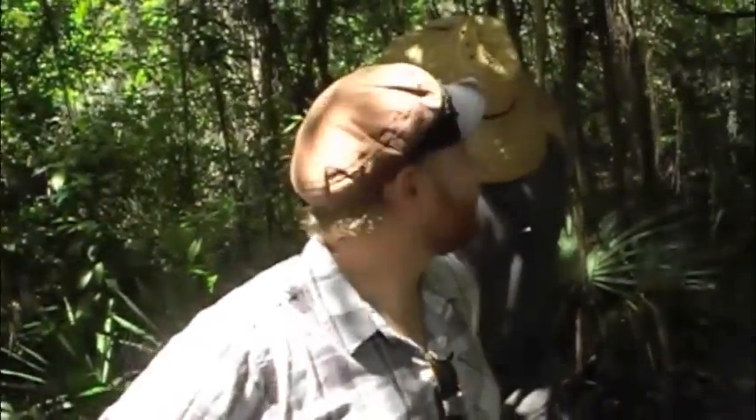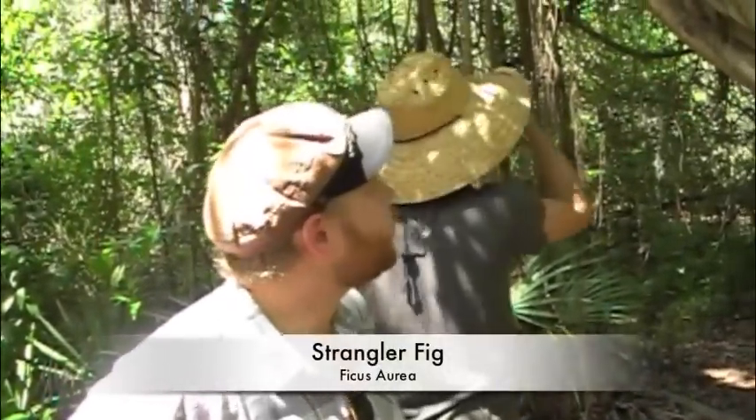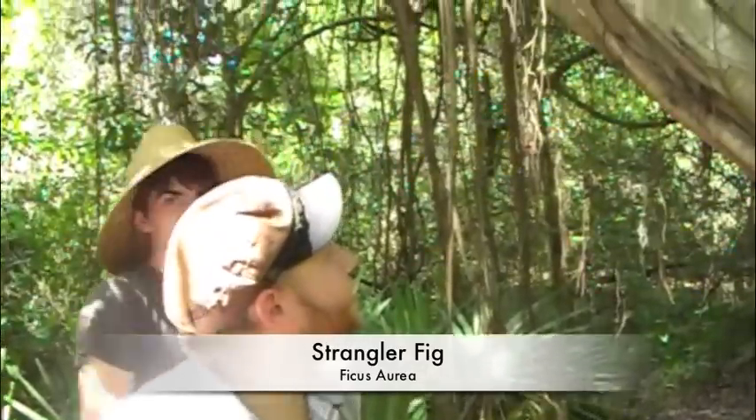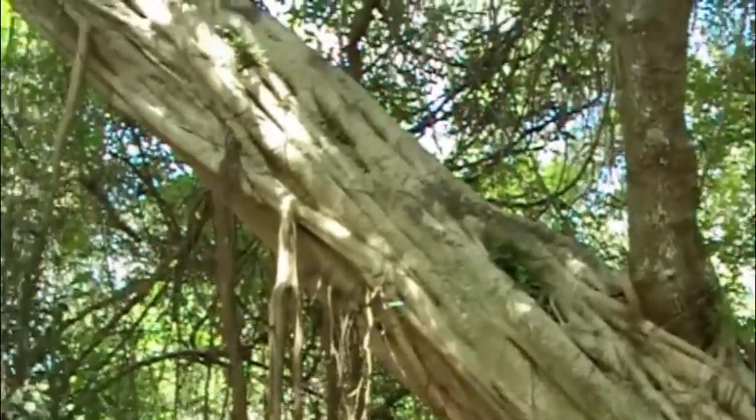What we have here is a Florida Strangler Fig, a.k.a. Ficus aurea. You can see it is strangling this live oak tree, which has now become its host to this particular parasite.